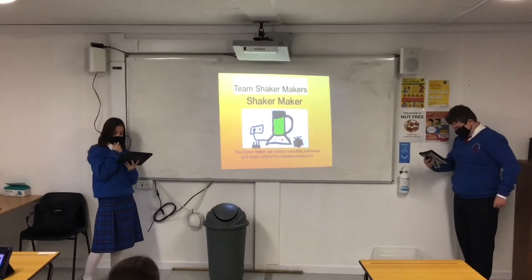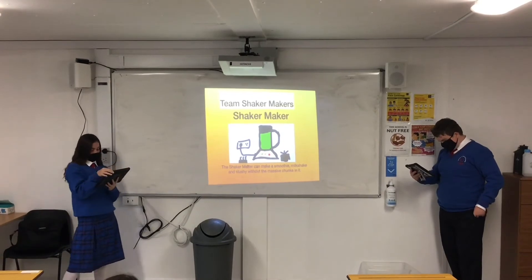Our product makes sushi, smoothies and milkshakes. What makes it unique is that it combines three different functions in one device.